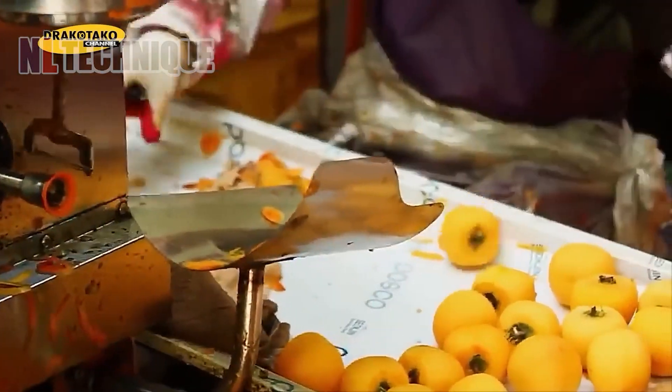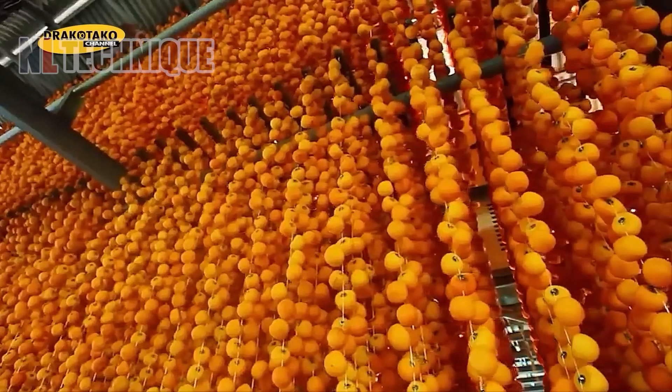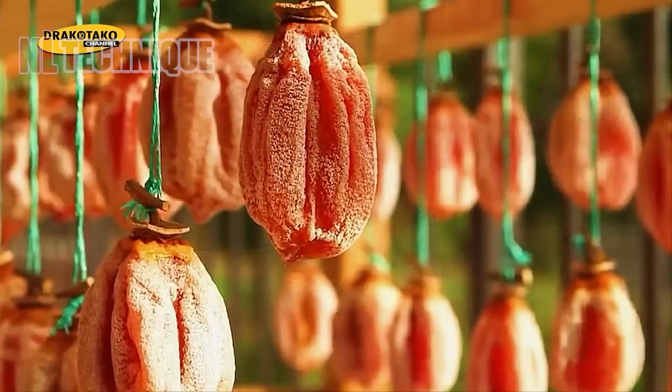A house full of persimmons hanging in the wind, looking like lanterns, can stun you. This fruit will be hung through the winter — chewy and sweet.